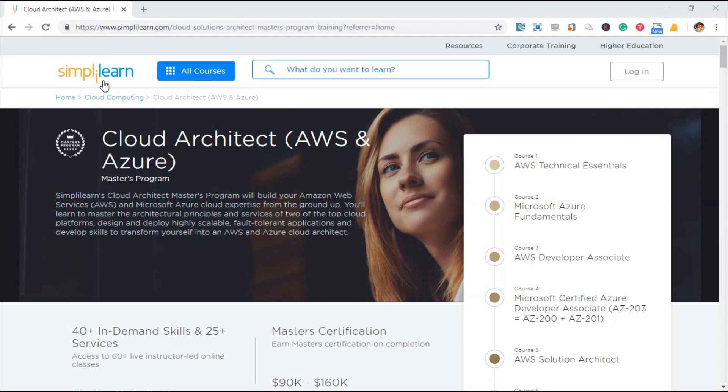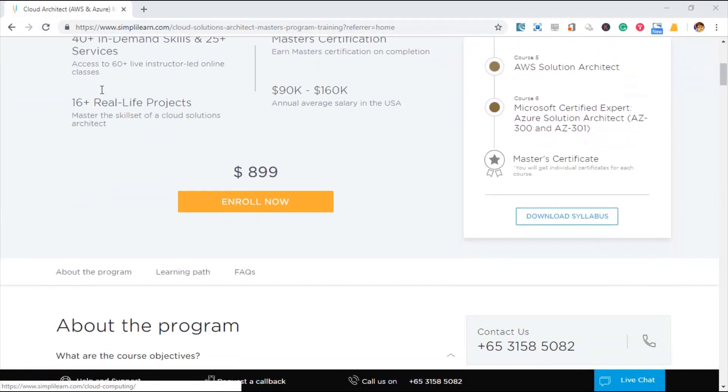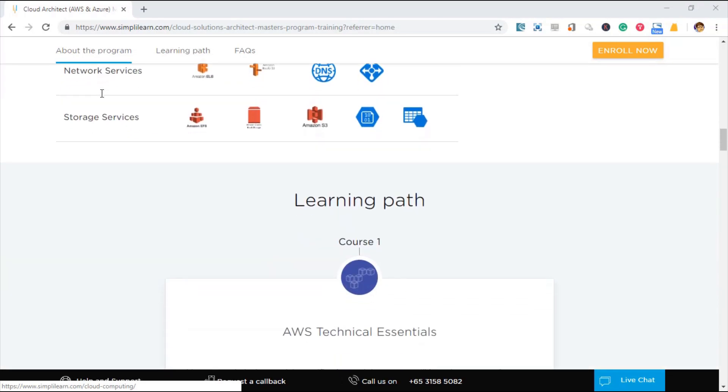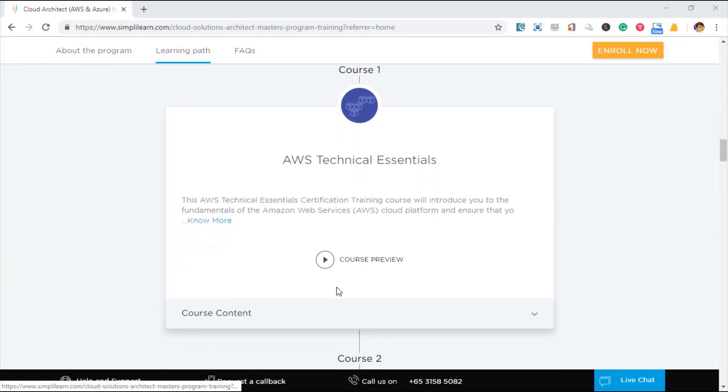The review won't be complete without going through the course preview. Let's see whether they have what we need to succeed. SimplyLearn always has a few previews for each of their courses, and for this case it is for AWS Technical Essentials.